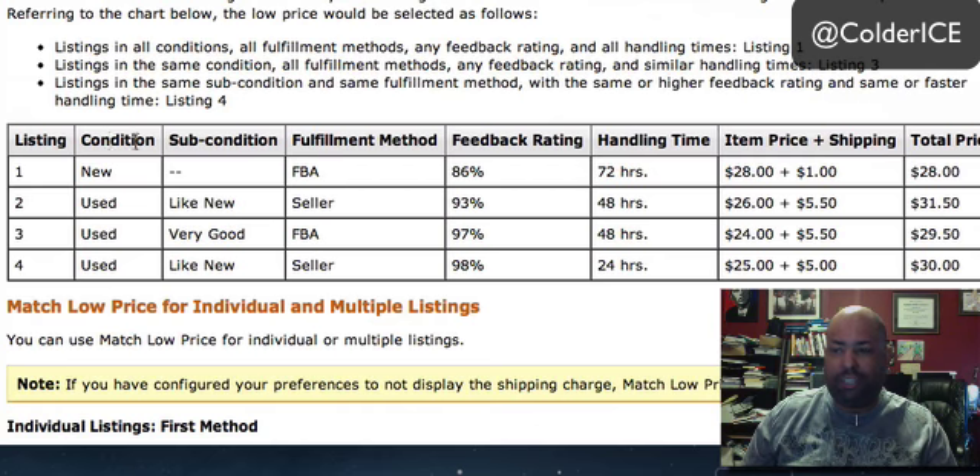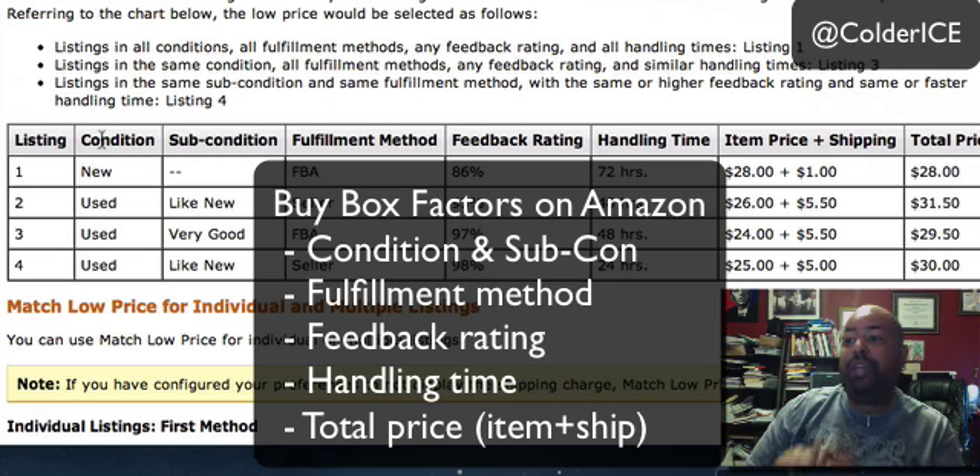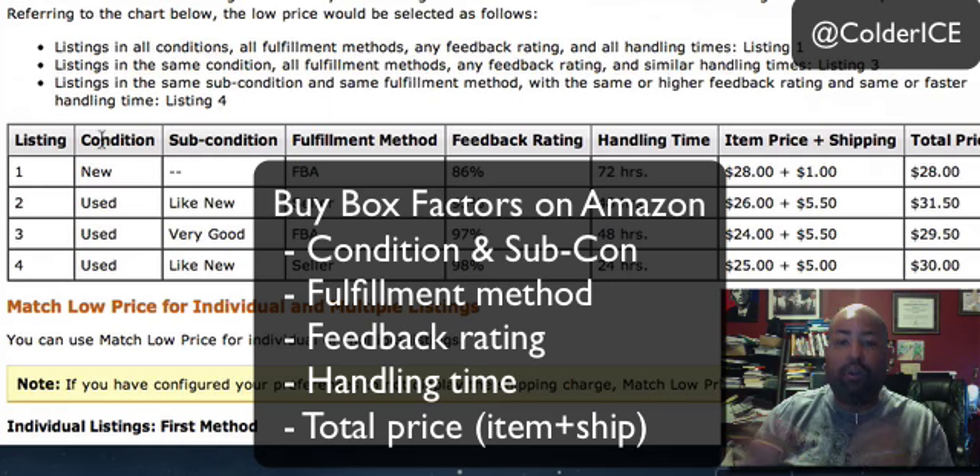If you look at it, the first thing is condition — not saying this is actually their first priority — but I definitely believe something in here is very, very important. So: condition, sub-condition, fulfillment method, feedback rating, handling time, and the total price — item price plus shipping — I think all of those are the factors in how often an item is given the buy box.